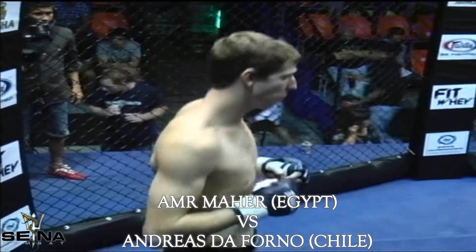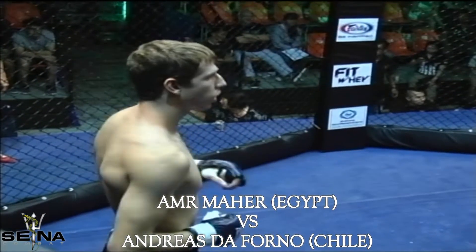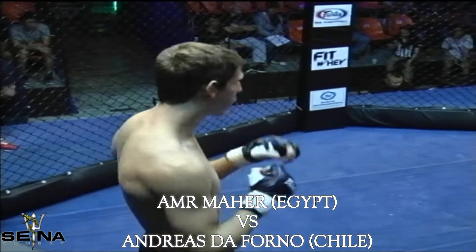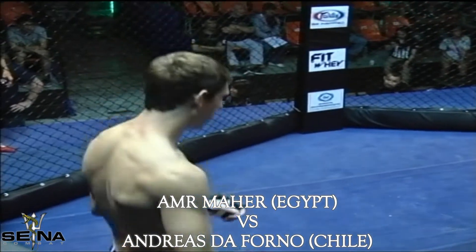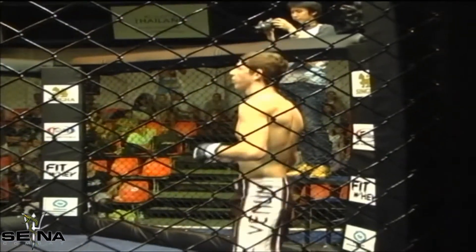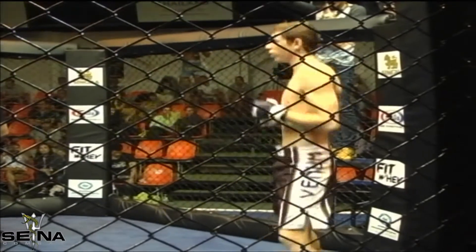Ladies and gentlemen, this next fight is a lightweight fight in the men's division, scheduled for three five-minute rounds. Please welcome our first fighter fighting out of the red corner from Egypt with a mixed martial arts record of three wins and only one loss, Amir Mahe. And his opponent fighting out of the blue corner from Chile, making his debut in mixed martial arts, please welcome Andreas.